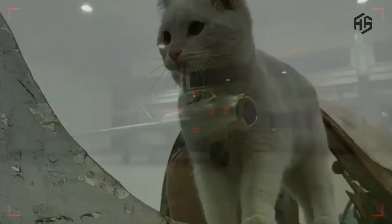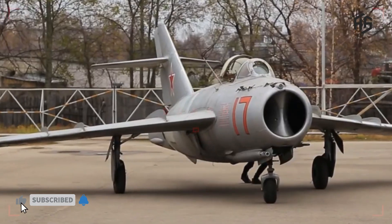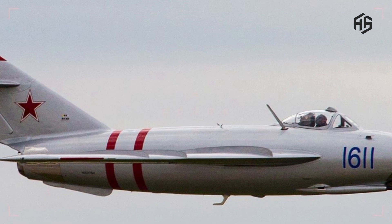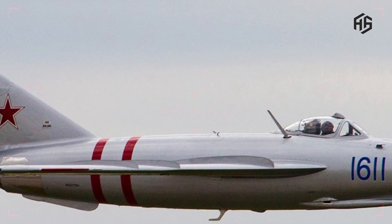The MiG-17 — classic reliability that remains relevant. The MiG-17 is a Soviet fighter that first appeared in the late 1950s. Although a classic, the MiG-17 is still in use in several countries and offers proven reliability.